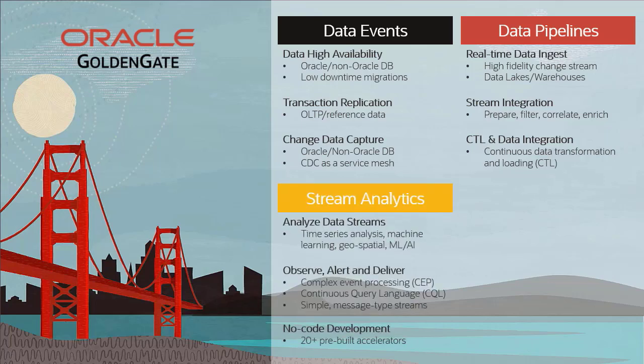For stream analytics, GoldenGate provides a patented world-class streaming engine for analyzing data streams of all types. It can perform time series analytics, alerting, and embed machine learning or AI scoring models directly into pipelines. It provides an easy-to-use, self-service graphical toolkit with many pre-built accelerators.